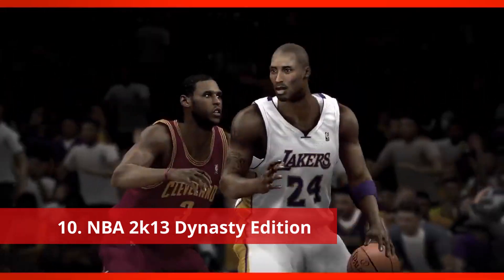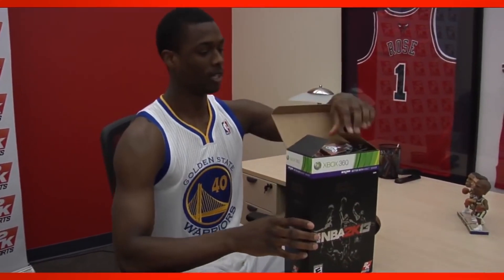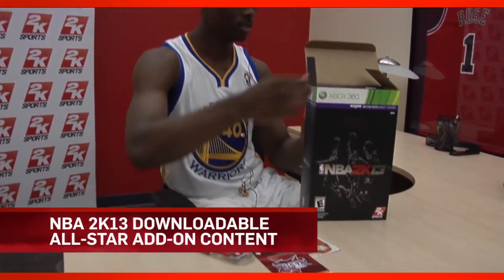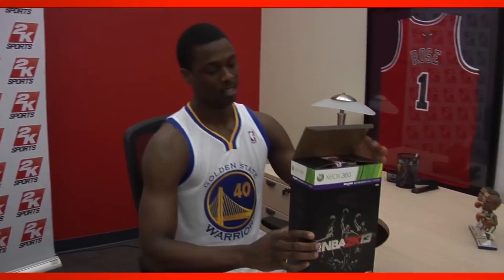Number 10: NBA 2K13 Dynasty Edition. This was a much more recent title than I was expecting when I started my research for this. This special edition retailed for $99.99 in the US, and was only available in limited numbers at Amazon, GameStop, and Best Buy. This version came with a DLC code that was also included as a pre-order bonus. This code allowed players to download four All-Star Game-related modes: Slam Dunk Contest, The Three-Point Contest, The Rising Stars Challenge, and The All-Star Game. It's kind of weird today to see these modes included as pre-order DLC, considering today they're included within the My NBA mode in more recent iterations of the series.